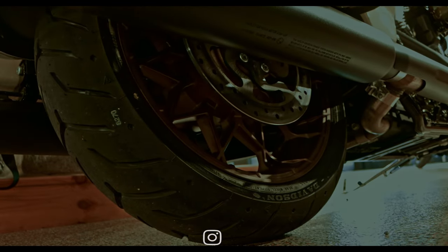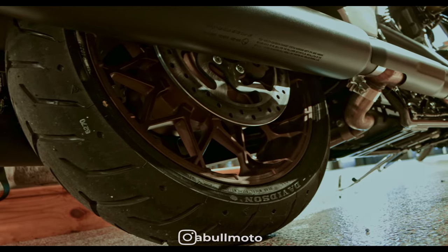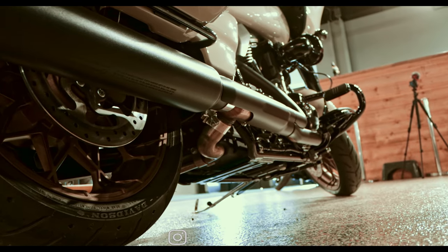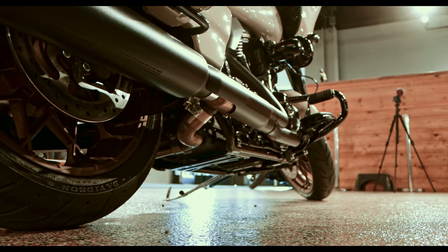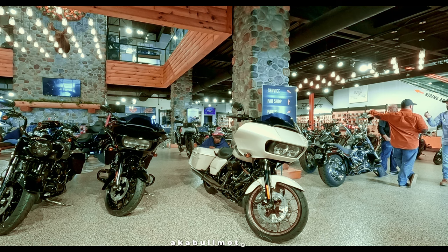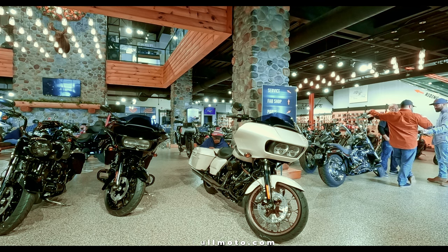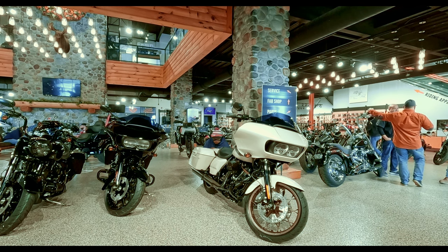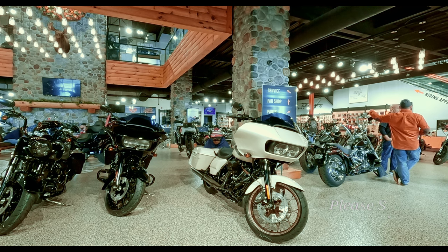Let's cover ground clearance. The ground clearance on this bike is 5.3 inches. Looking at the rake, the rake on this bike is 36 degrees. And not to forget the trail — the trail on this bike is 6.7 inches.